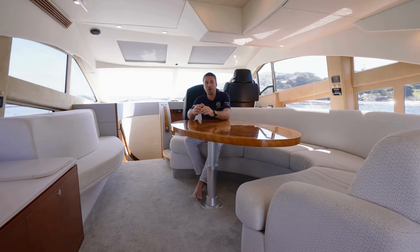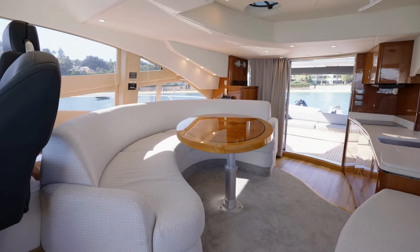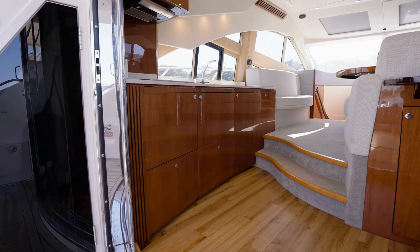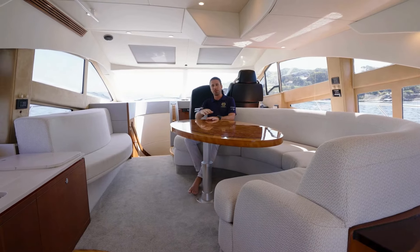As you come in off the aft deck you walk into this beautifully flowing, recently refitted saloon area. You've got your galley off to the back there, lovely big dining area, and just behind me you've got the helm station.